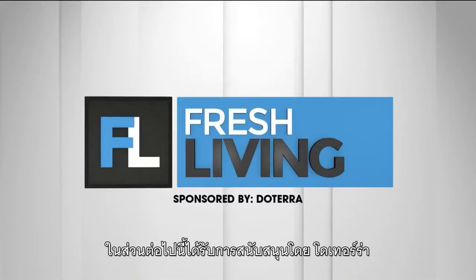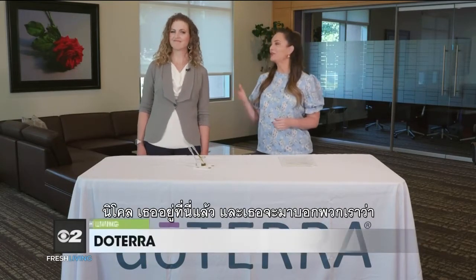The following segment is sponsored by doTERRA. We all know doTERRA for their amazing essential oil products, but did you know there is an entire scientific team behind each one? Nicole is here and she's going to tell us what she does for doTERRA and about her team of scientists.